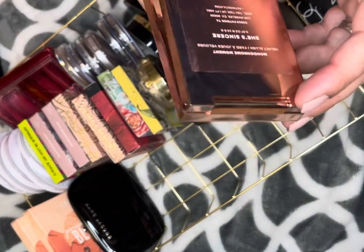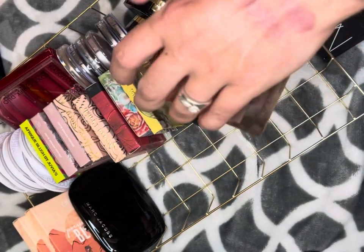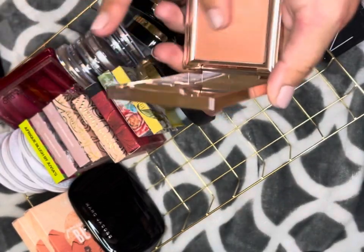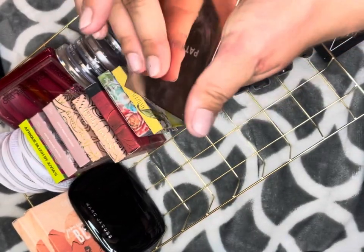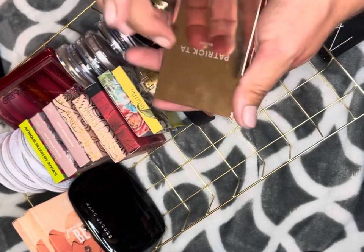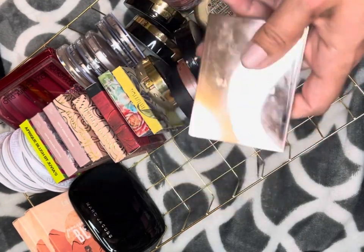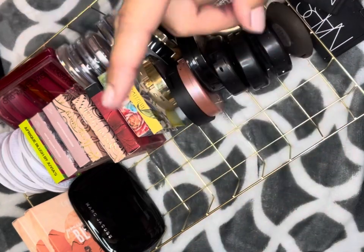This is the Patrick Ta shade She's Sincere. It's a pretty blush — I'm not gonna buy any more of these because to me it's not worth the price tag; I don't think any of Patrick Ta's products are worth it. But I am going to keep it because I spent money on it and it's expensive.